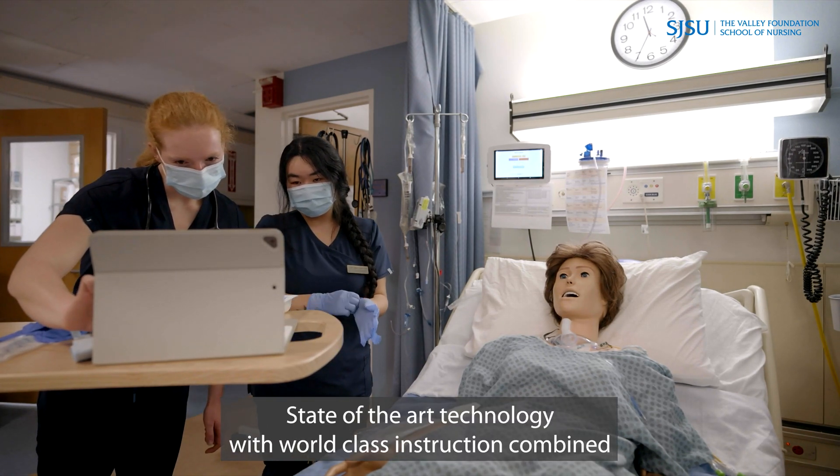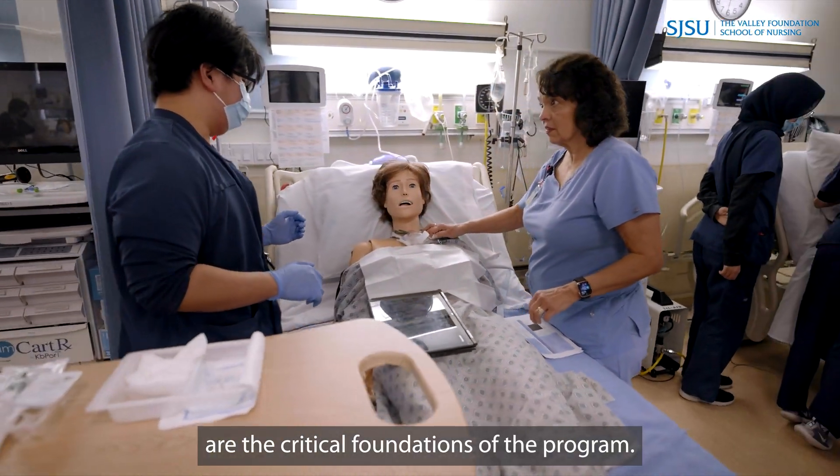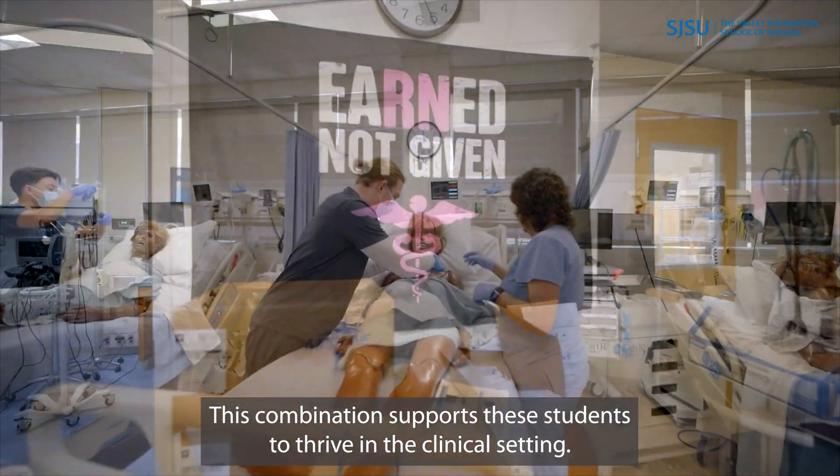State-of-the-art technology with world-class instruction combined are the critical foundations of the program. This combination supports these students to thrive in the clinical setting.